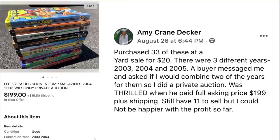Next up is Amy Crane Decker, who purchased 33 of these at a yard sale for $20 — three different years: 2003, 2004, and 2005. A buyer messaged her and asked if she'd combine two of the years for them, so she did a private auction and was thrilled when he paid full asking price of $199 plus shipping. She still has issues to sell but couldn't be happier with the profit so far. This is 22 issues of Shonen Jump magazines — $20 and sold for $199.